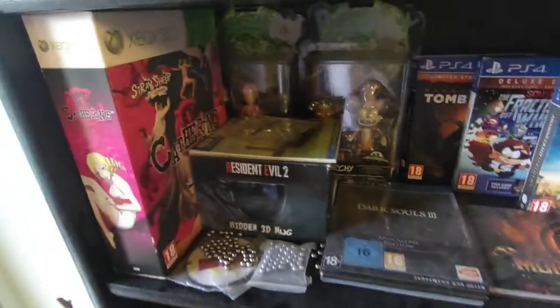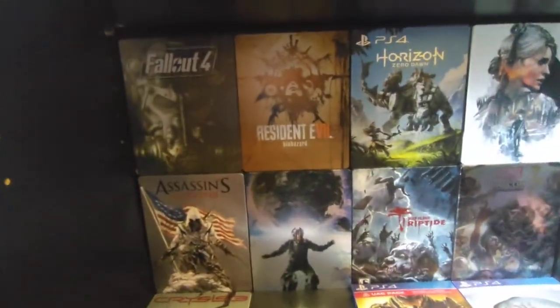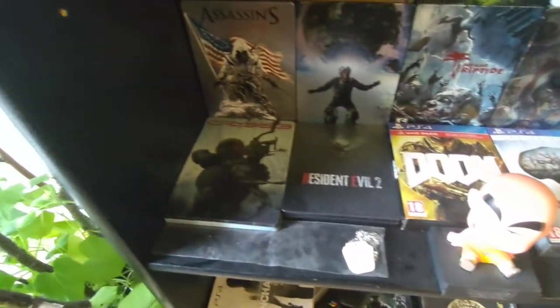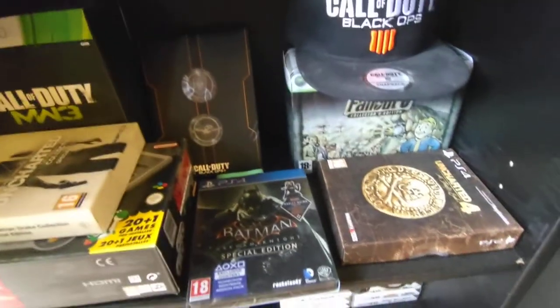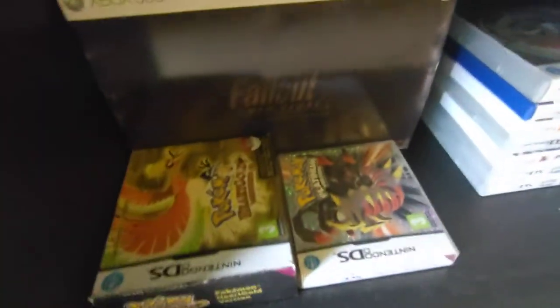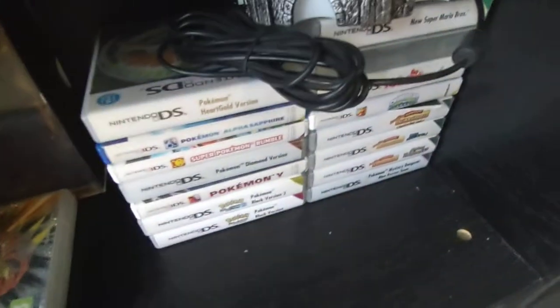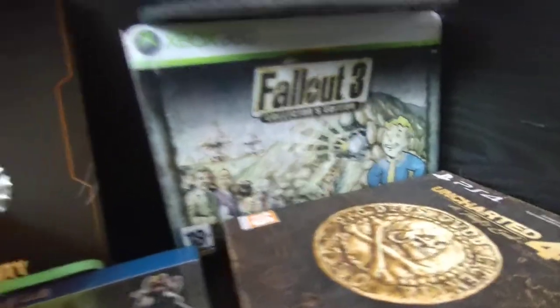I really liked Catherine when it came out originally. We got some more stuff, some steel cases over here — I should point out that most of them are empty, not all but most. I like to collect the steel cases. We got the SNES Mini, the Fallout New Vegas collector's edition, and a lot of Nintendo DS games — mainly Pokémon, DS, 3DS. And there is the Fallout 3 collector's edition launch box.